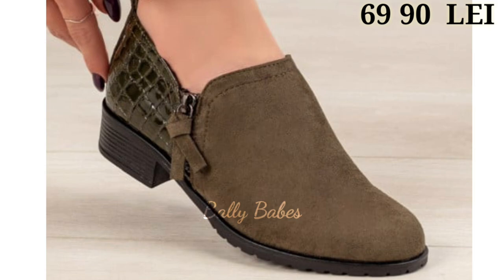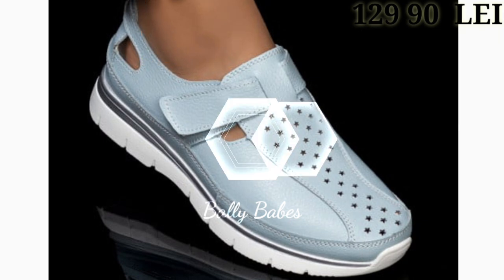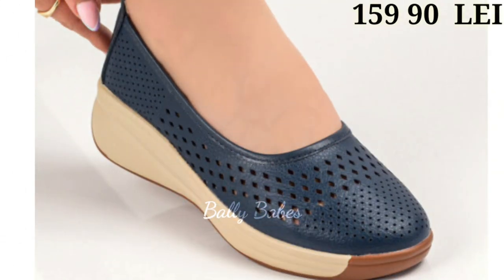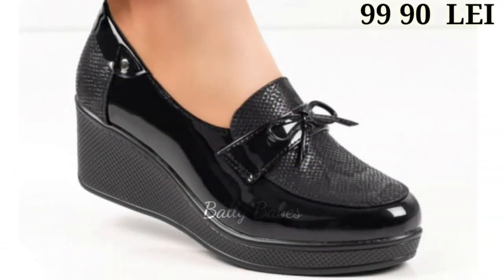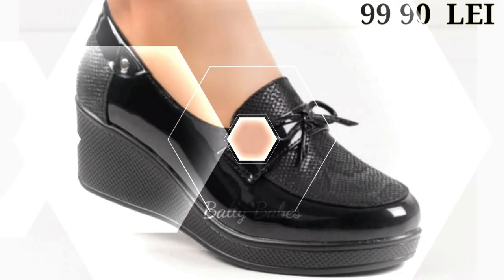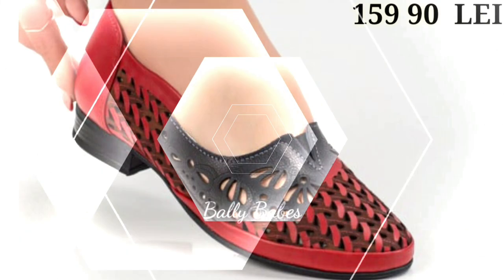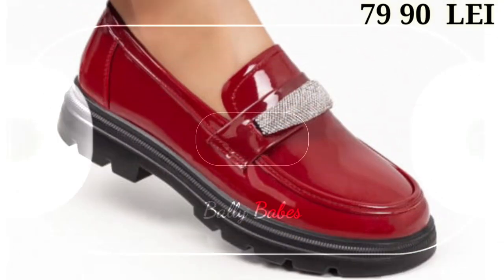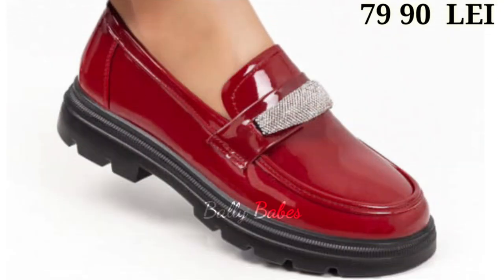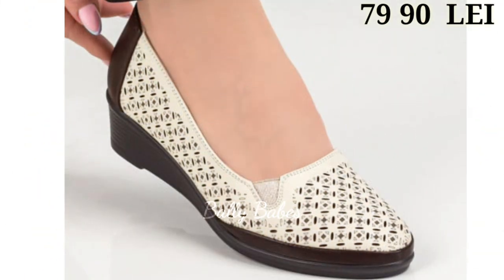To ensure your leather shoes last as long as possible, it's important to take care of them regularly — clean and condition the leather, avoid exposing them to water, and always stuff the toes with paper or shoe trees when not in use to help maintain their shape. Investing in a pair of genuine leather shoes is a wise choice — they add a touch of luxury and are a durable, timeless investment.